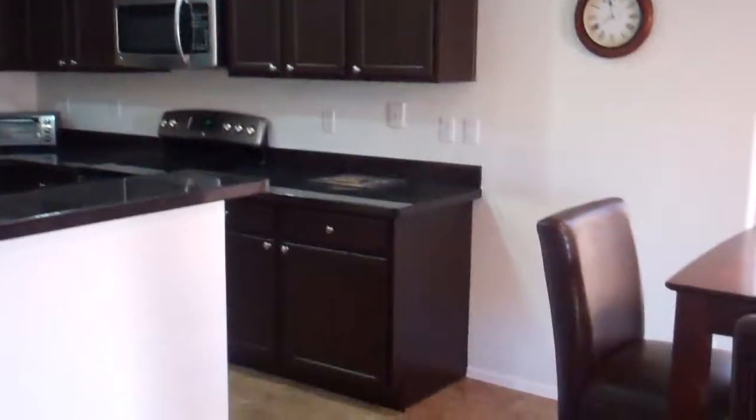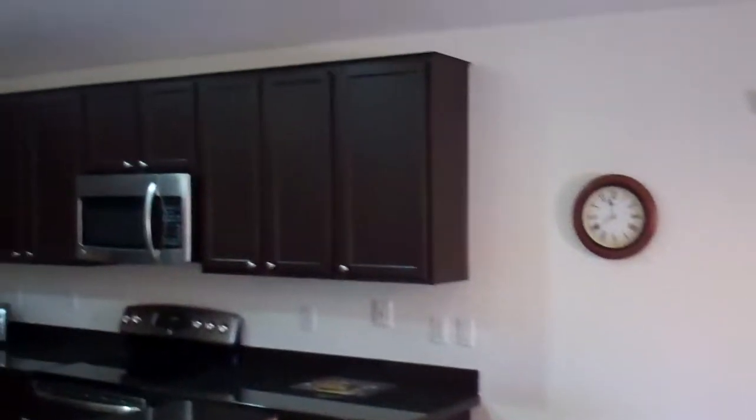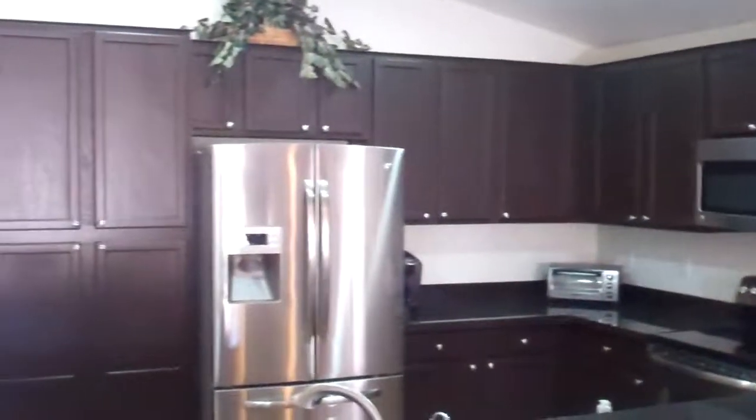Here's another look at the kitchen — beautiful cabinets, nice stainless appliances, a little pot shelf up top with some nice architecture and vaults. All tile throughout the house, nice diagonal tile.